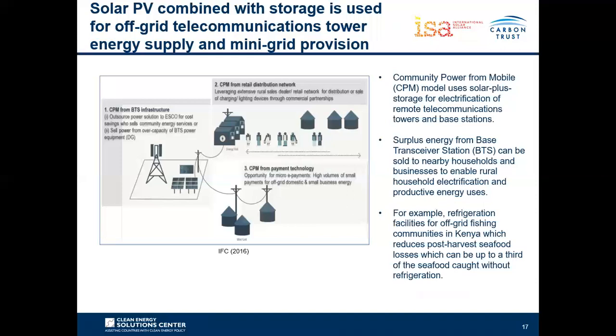At a more commercial and semi-industrial scale, battery storage is being used for off-grid telecommunication tower energy supply. Telecom towers and base transceiver stations — especially in remote or difficult-to-reach areas — are increasingly opting for solar PV with combined battery storage technology, as the grid is often unavailable in these areas. In some cases, if there is additional energy supply from the solar PV installation, this excess power can be sold to neighboring houses and businesses for productive energy purposes.